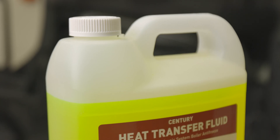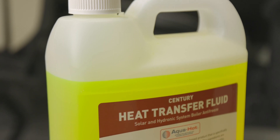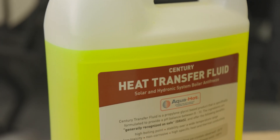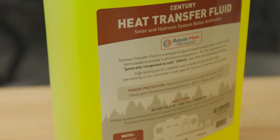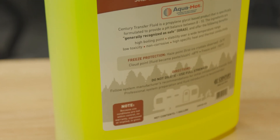It has GRAS ingredients — generally recognized as safe ingredients — this lime green, yellowy color, a high boiling point, and it is also stable over a wide range of temperatures.